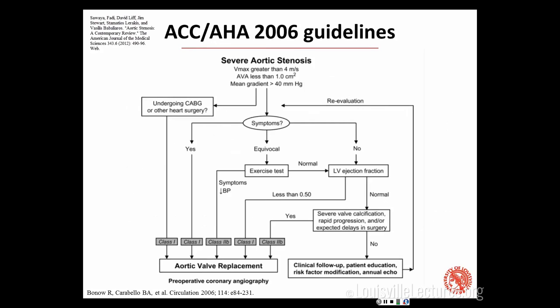In the 2006 guidelines, the important thing was symptoms — yes or no. Yes symptoms, you get surgery. No symptoms, try really hard to find some other reason why they can get surgery: if you were getting CABG, if there was a decreased ejection fraction on exercise testing. So that's 2006 — not that long ago.